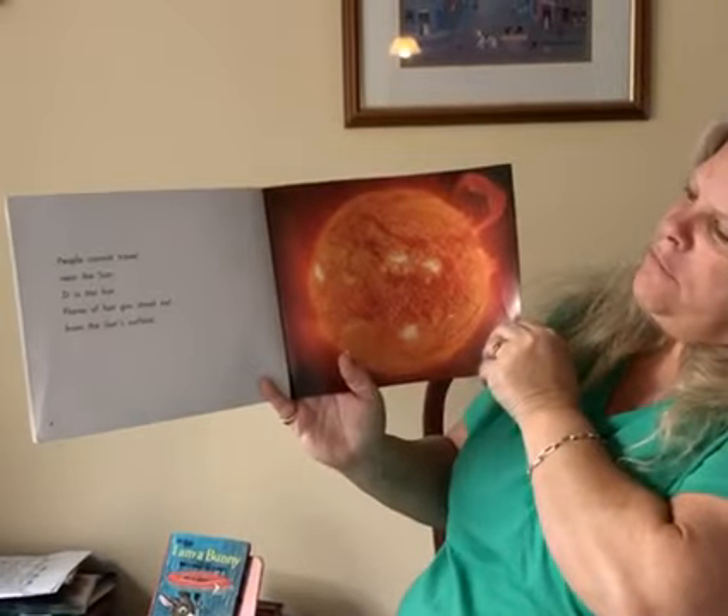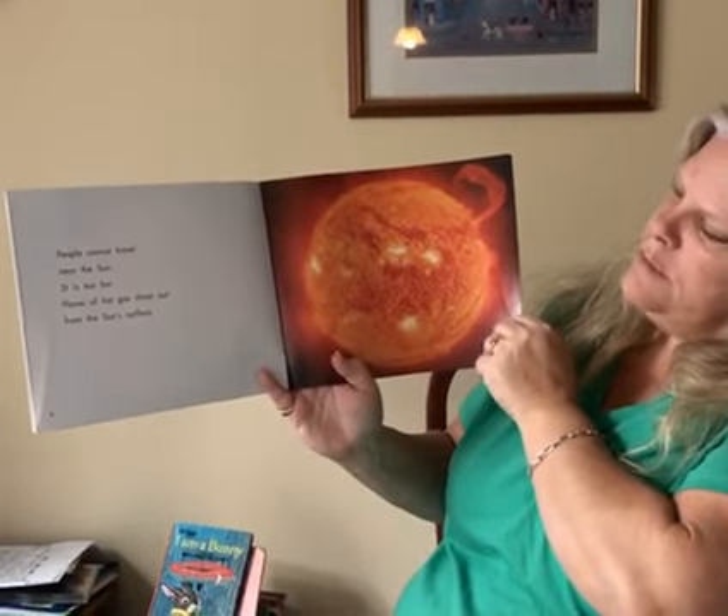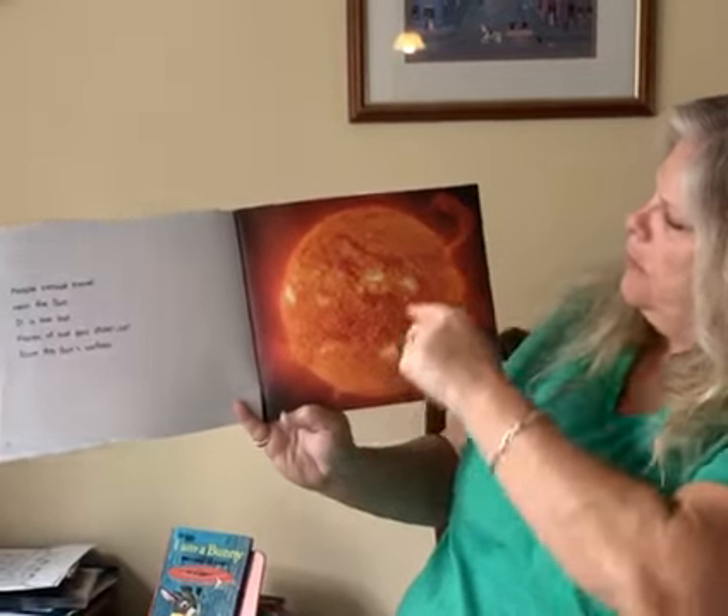People cannot travel near the Sun. It is too hot. Flares of hot gas shoot out from the Sun's surface. You see them coming out? Here's a big one.